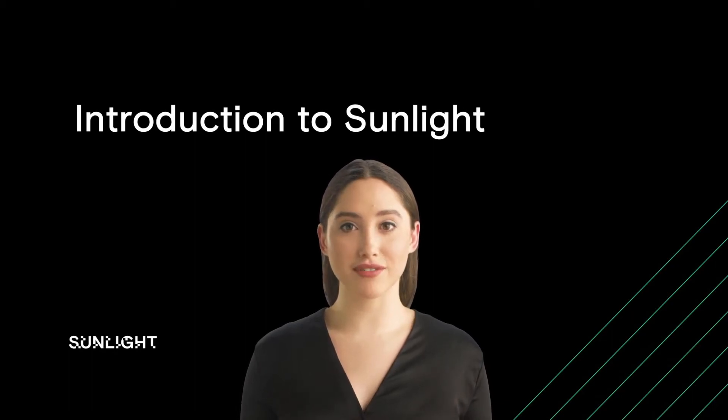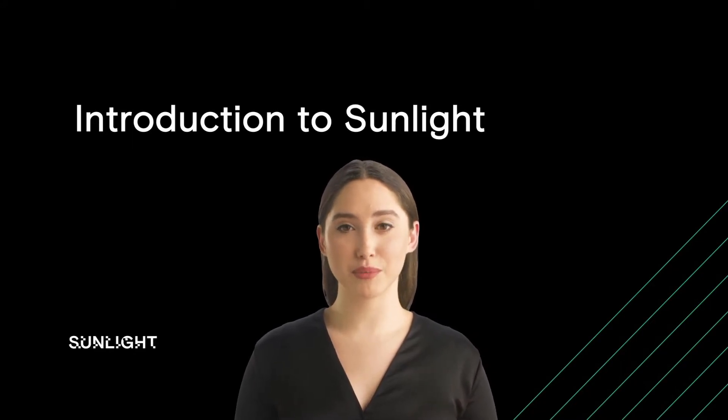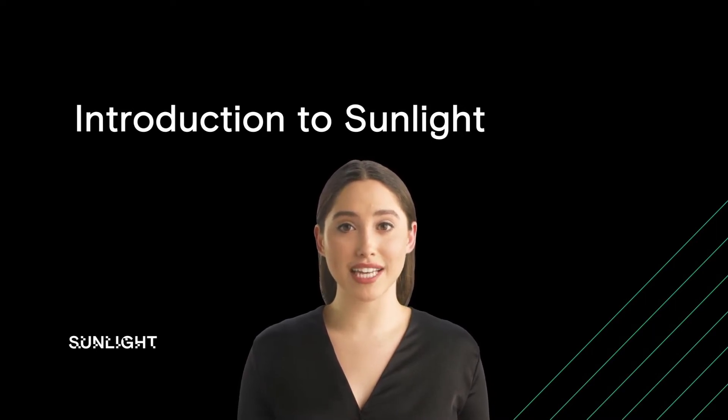Hello, and welcome to this overview of Sunlight's groundbreaking hyperconverged technology. Over the next few minutes, we will look at the problems of deploying standard virtualization technology for demanding workloads in your core data center, in the cloud, and at the edge.